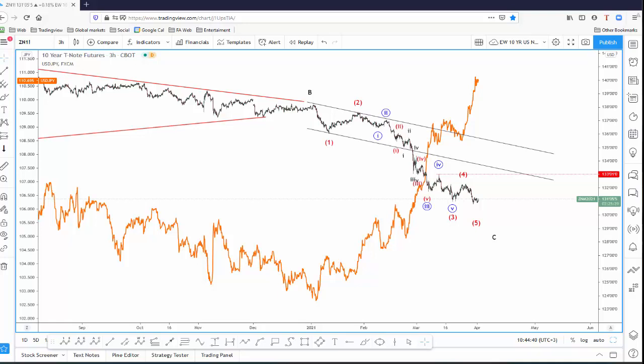Before we go to the euro dollar, I still think that the 10-year US notes, or the US yields, are very important. We have recently seen a drop on Aussie dollar to a new low, and it looks like this has a connection with weak 10-year US notes. I'm tracking five waves down here, and it looks like wave five is not bottoming yet.